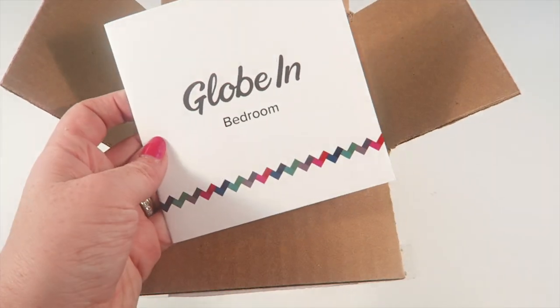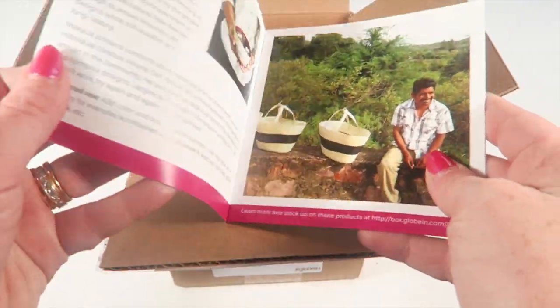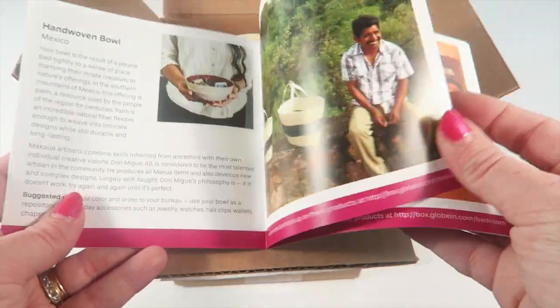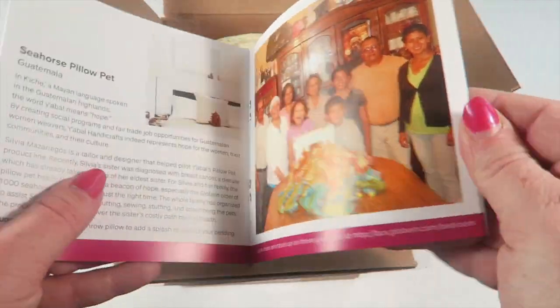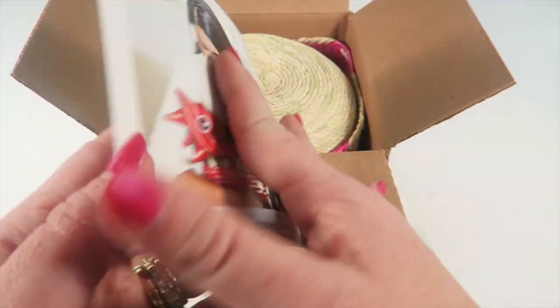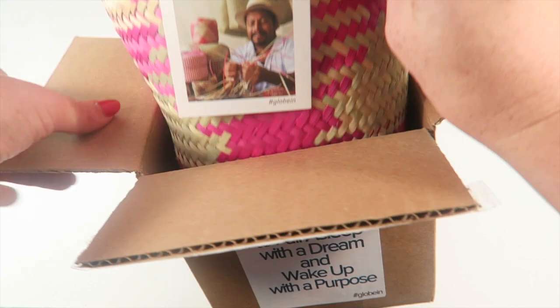The theme is bedroom. I do have a coupon down below so be sure to check that out. In this little booklet it gives you a background of each of the products in the box and who makes it, where it's made — it's really interesting, they really pack a lot of information in this.